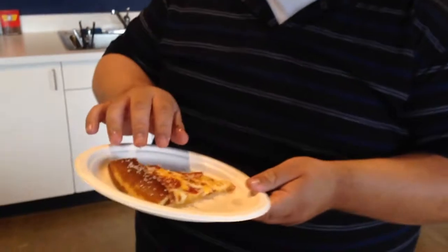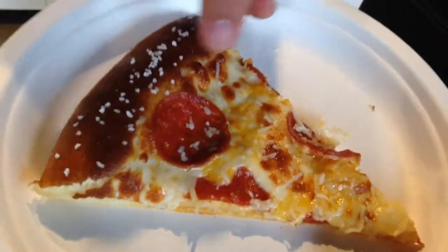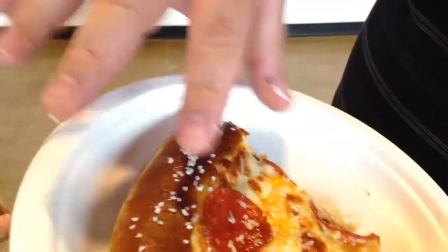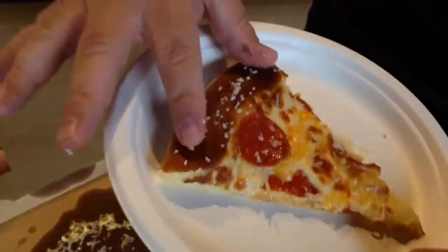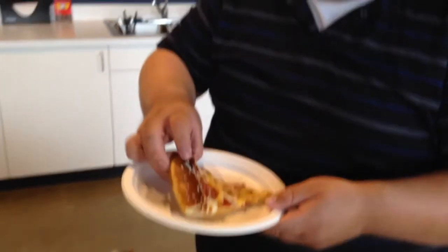I think it looks really cool, actually. You got that cheddar cheese going on with the regular mozzarella and it's like a little bit of salt. You can feel the butter or the water for the salt. It looks like a pretzel pizza to me.